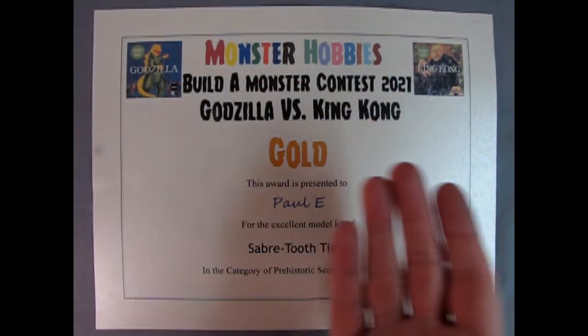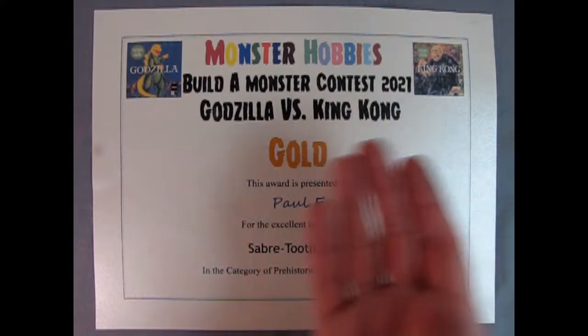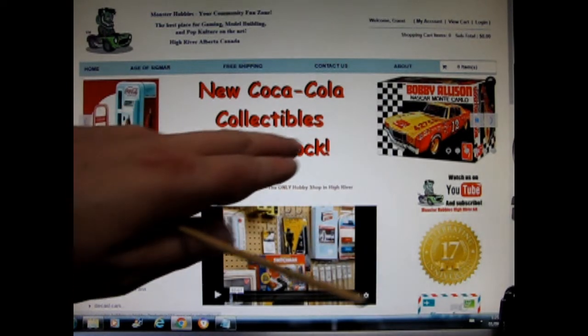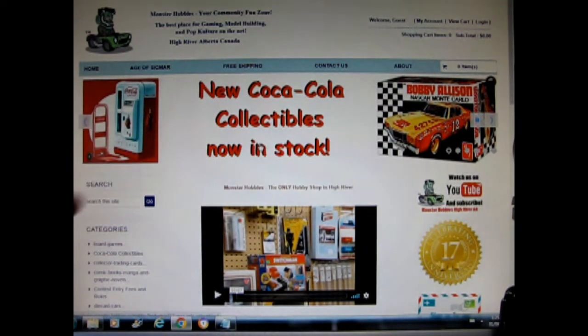Awards are in the form of certificates which you can proudly display on your wall. The entry fee per model is $5 Canadian. This can be paid through our website www.monster-hobbies.ca by clicking the Contest Entry Fees and Rules text found on the left-hand drop-down menu on our website.